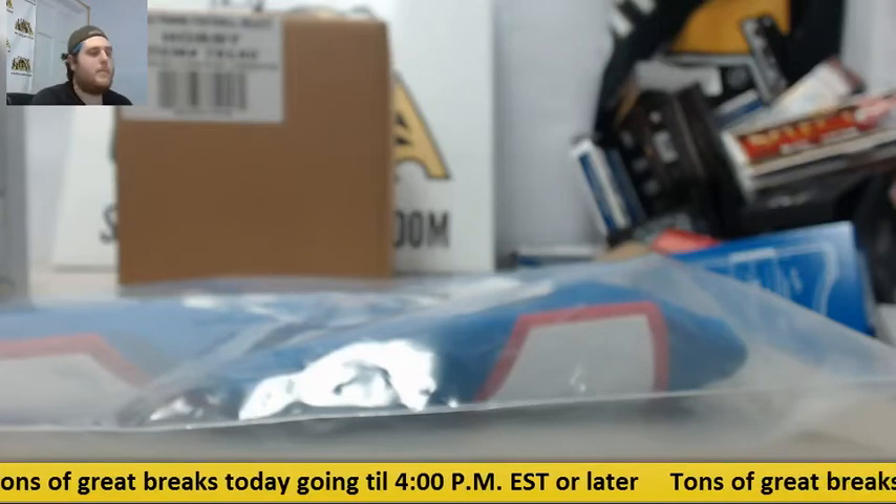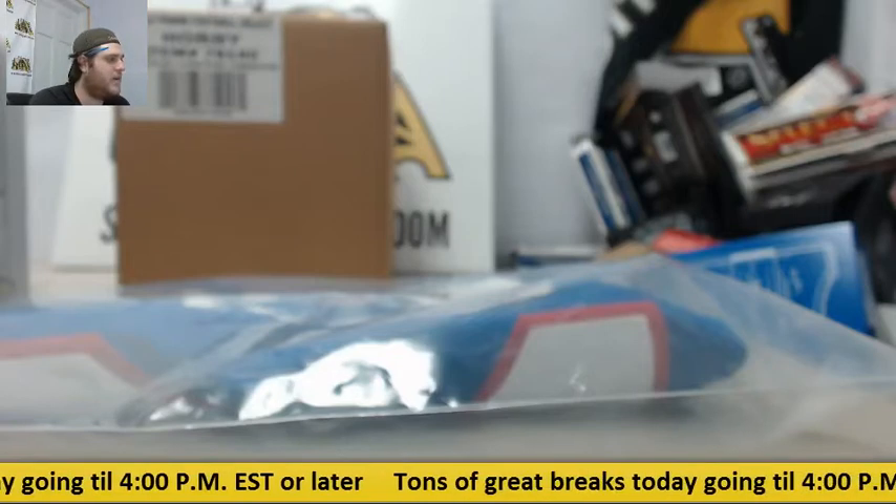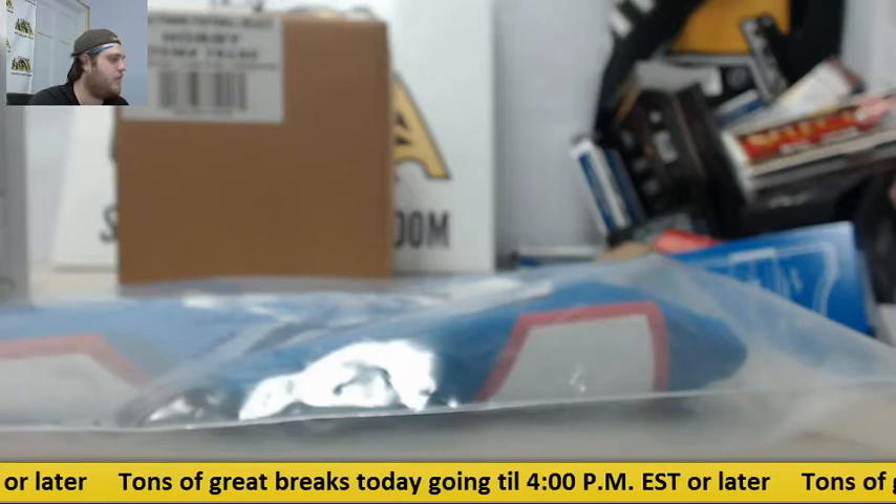Welcome back to the CSD Breakup, everybody. We are about to do our 2013 Panini Select Football Hobby 12-box case, a random team group break, giving away a Thurman Thomas signed Bills jersey — a nice giveaway right there for $24.95.